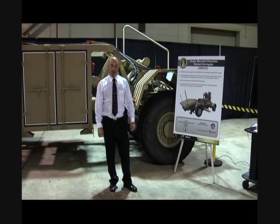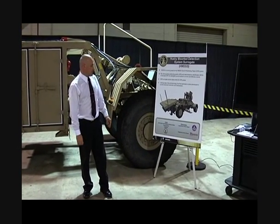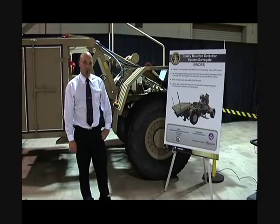Hi, I'm Peter Bryan, a contractor with Camber Corporation and I work for ADM. My project, the one I'm going to talk about, is the Husky Mounted Detection System Surrogate.